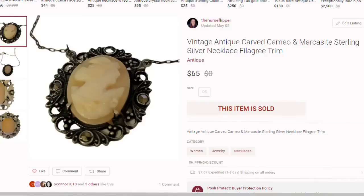Last up on Poshmark — and notice my Poshmark sales aren't all clothing and shoes; you can sell almost everything on Poshmark that you can sell on eBay. This is a vintage antique carved cameo and marcasite necklace in sterling silver, sold for $65. I paid about $5, so close to a $50 profit. It sold in under a month.